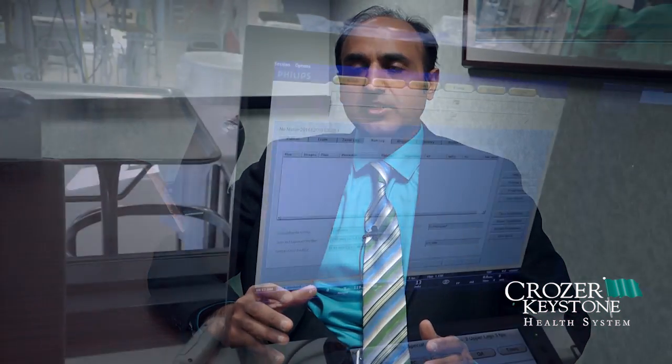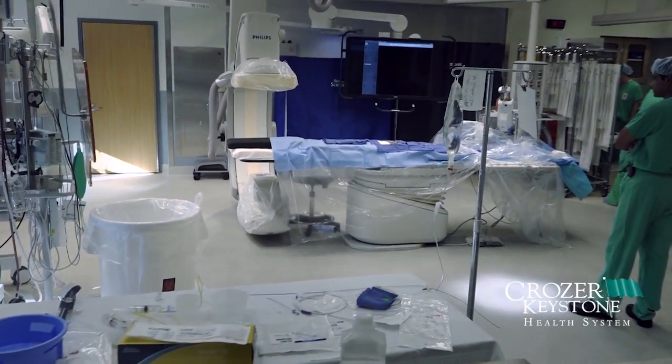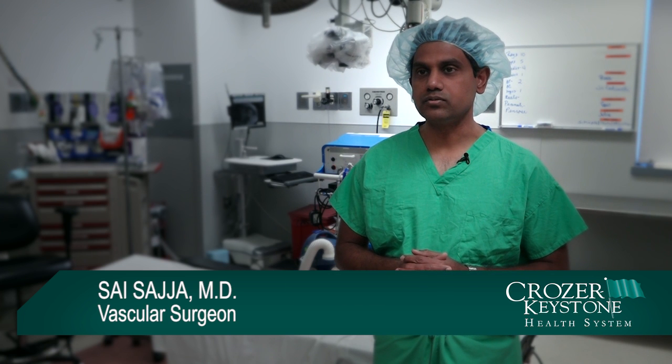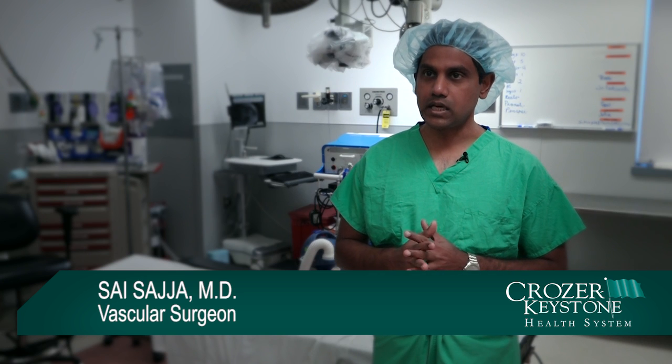Hybrid OR is a unique room where there is a surgical environment and advanced state-of-the-art medical imaging combined together for complex procedures to be done in a very safe manner for better patient outcomes. This hybrid operating room allows us to do these complex procedures in an efficient manner with less radiation. It's comfortable for the patient, and it is spacious with the majority of the equipment in the room itself.